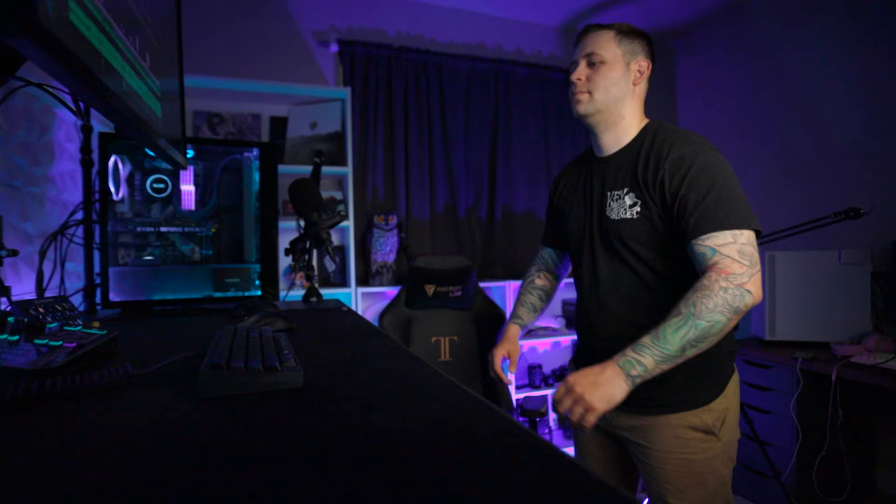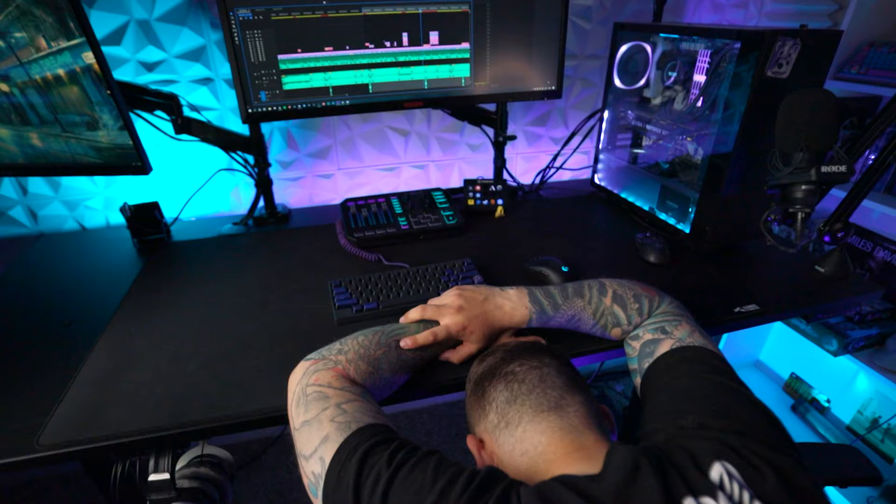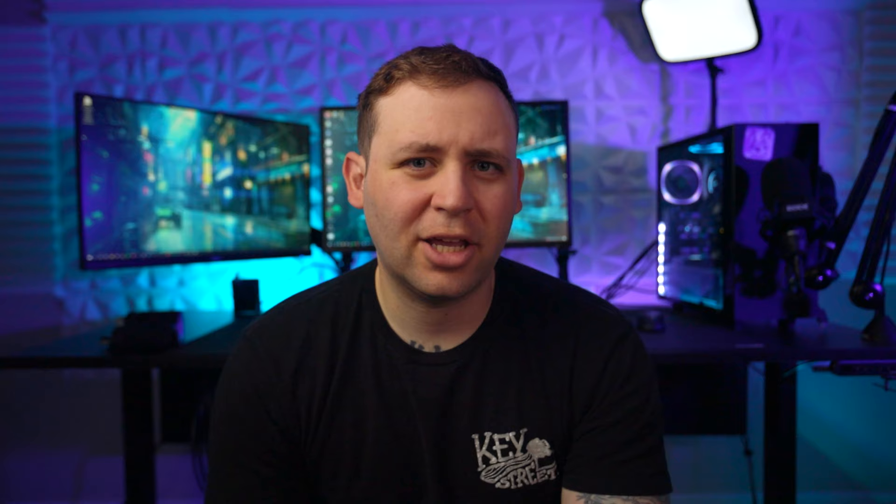I was going to leave this at five stretches, but I had to include this next one because it's going to help you with lower back tightness. Face the desk and lean forward at the hip, supporting the weight of your upper body on the desk with your arms. Once you get comfortable in this position, let your lower back sink down — it'll feel almost like you're pushing out your chest. Very simple to do and definitely helps with lower back fatigue.